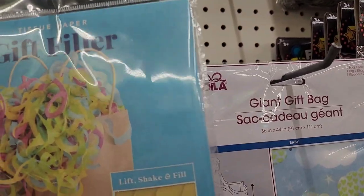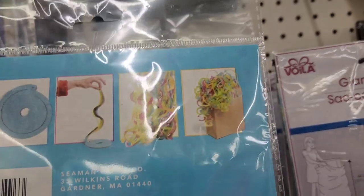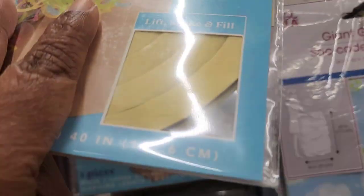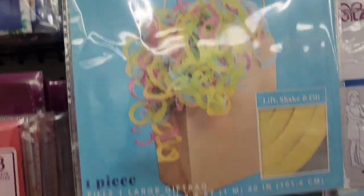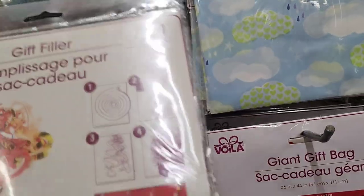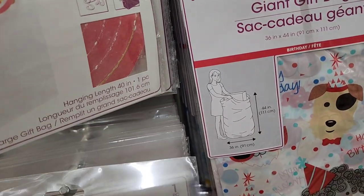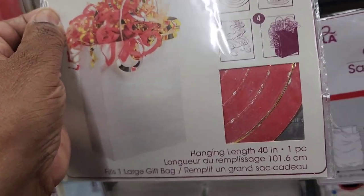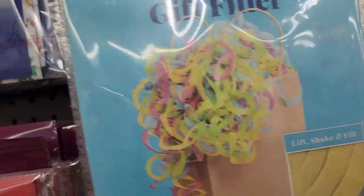They have gift filler tissue paper — one piece fills one large gift bag. There's one made in India and another by Waller, 40 inches hanging length. They come in different colors: pink, brown, and white, and my favorite has all the bright colors together — really, really bright and pretty.